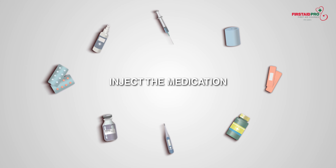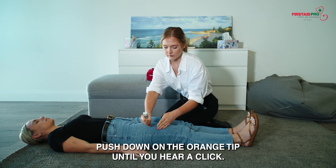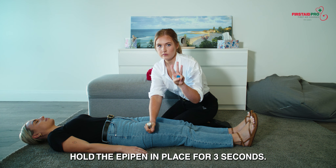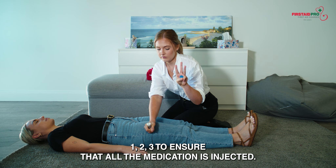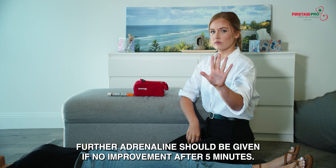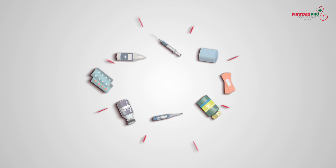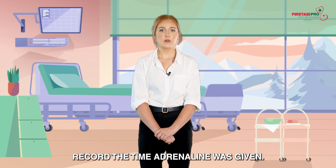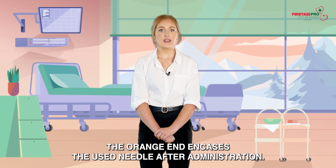Inject the medication — push down on the orange tip until you hear a click. Hold the EpiPen in place for three seconds to ensure that all the medication is injected. Further adrenaline should be given if there is no improvement after five minutes. Remove the EpiPen and record the time adrenaline was given. The orange end encases the used needle after administration.